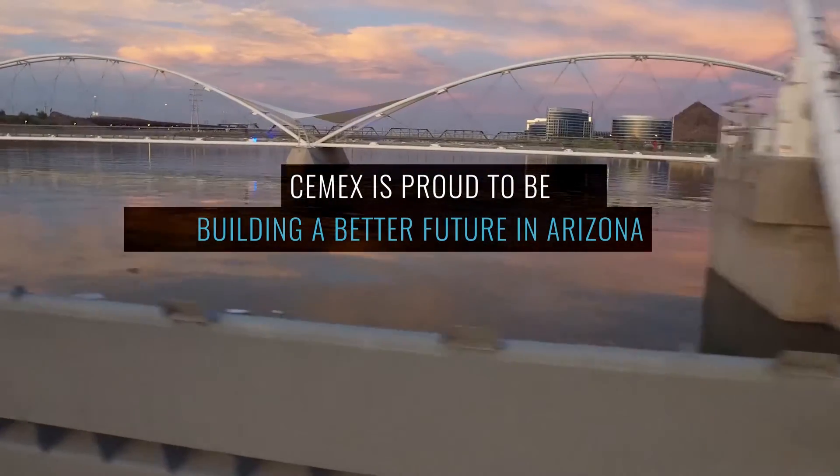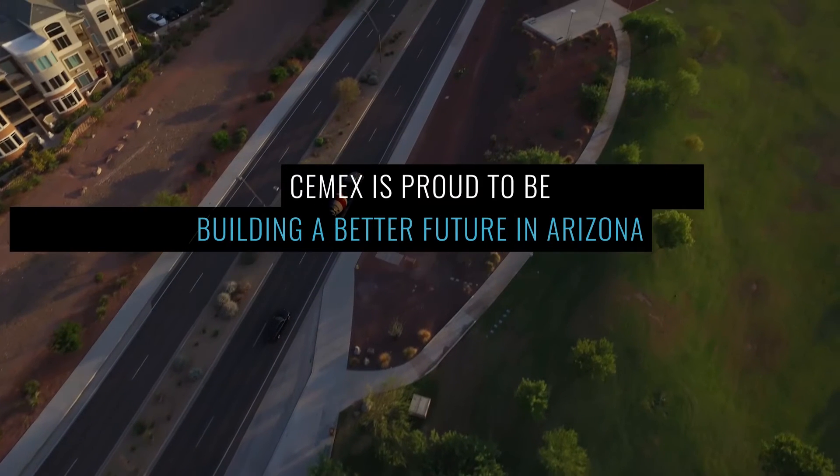PCL is proud to partner with CMEX to complete this project that benefits the city of Tempe and the state of Arizona.